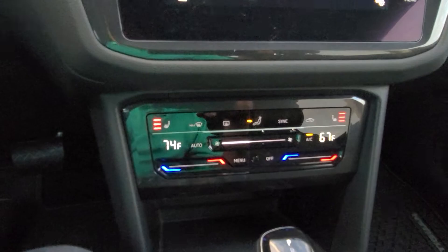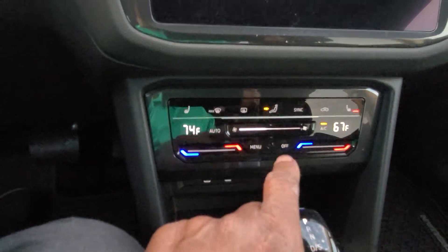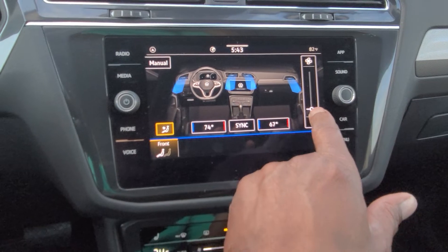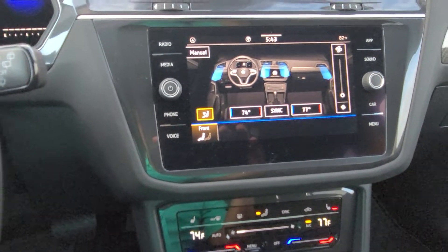Heated seats — three settings right there. They start on high, then medium, then low, then off, on both driver and passenger. I can touch the menu button to bring up the climate control on the screen, or I can use it this way if I enjoy putting fingerprints on the screen. I can turn on sync or have individual controls.